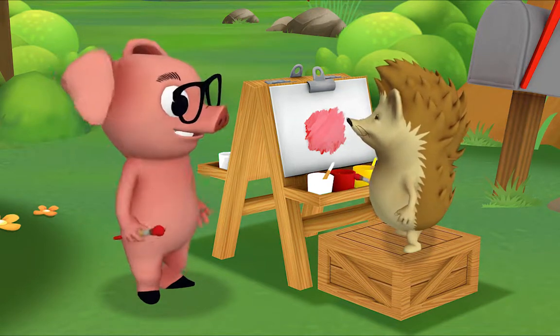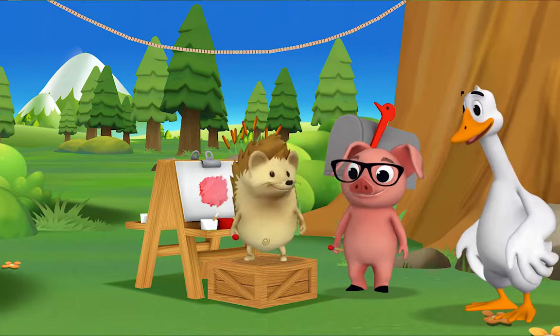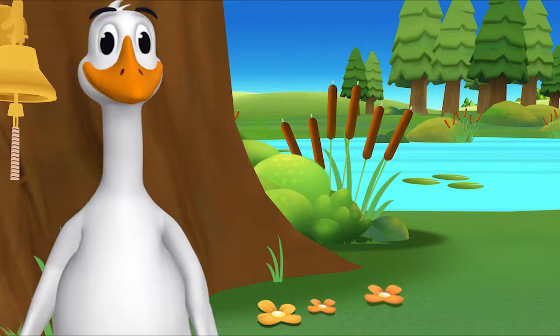That's a great name! Mr. Goose! Mr. Goose! I made pink! Can we make that the color of the day? Hedgehog! That's a great idea! Presenting... Pink!